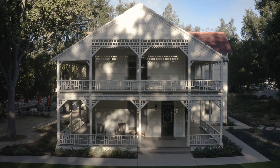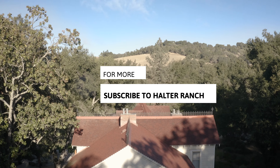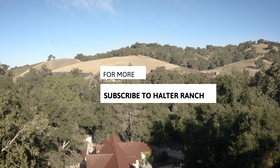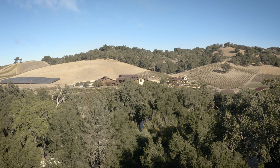Though there is an extended waiting list to stay at the Halter Ranch Victorian, you can still email us for the opportunity. We would still love to invite you for one of our special events or for wine tasting.